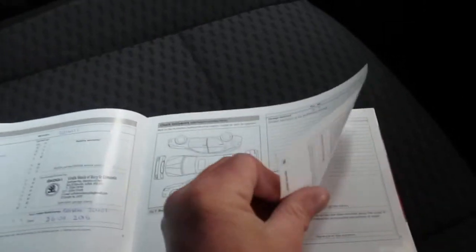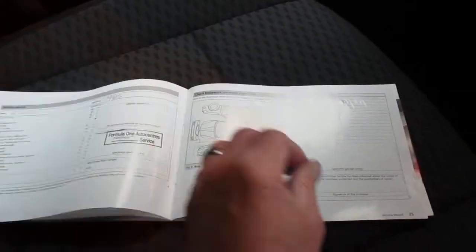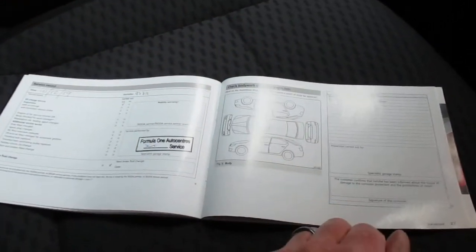Service-wise, it's got full service history. There are Skoda dealer stamps at 10,000, 20,000, 29,000, 40,000, 49,000, and 62,000 miles. Then it's been locally serviced at 79,000 and 95,000 miles. So you've got a full, comprehensive service record there.